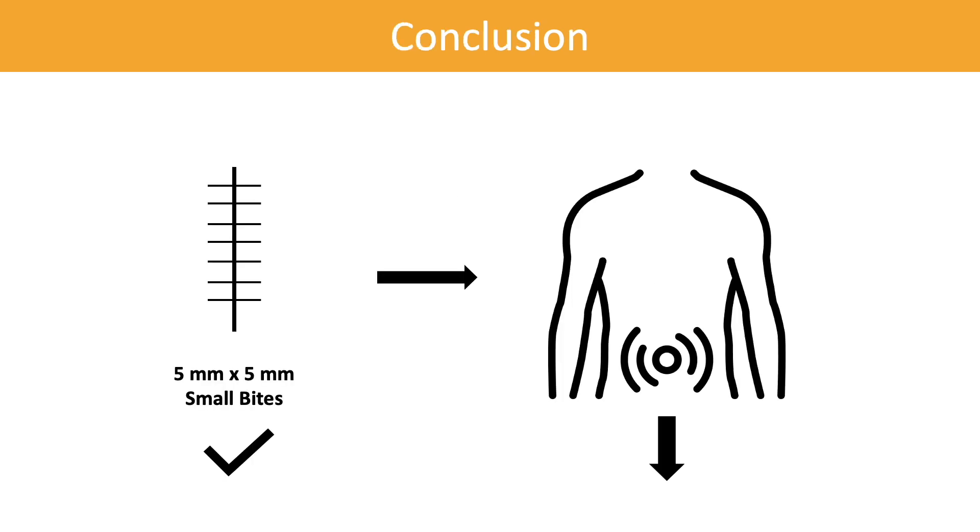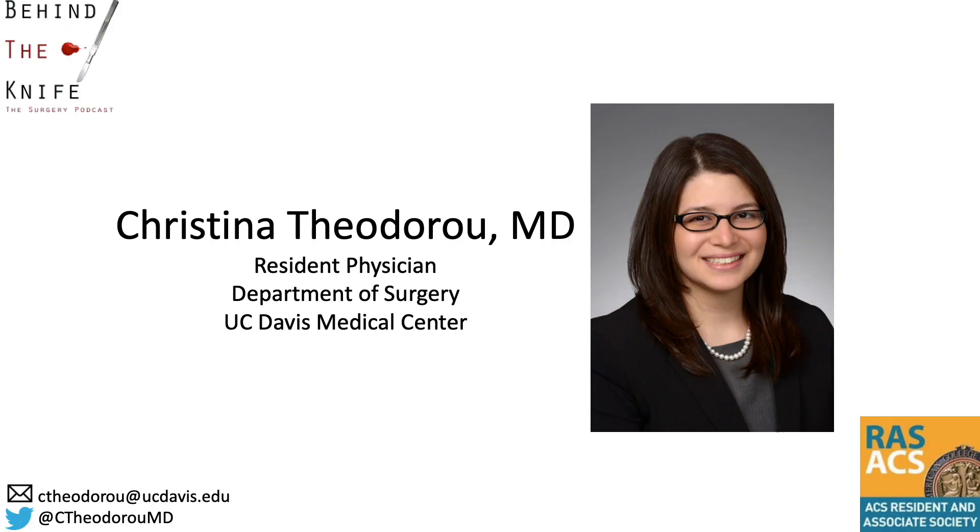In conclusion, continuous bidirectional fascial closure with small bites — defined as 5mm from the fascial edge and 5mm from the previous stitch — reduced the rate of incisional hernias by half when compared to 10mm by 10mm bites. How will you close your next midline incision? I'm Christina Theodoro, a general surgery resident at UC Davis Medical Center. If you have any questions or comments, you can reach me by email or on Twitter at ctheodoromd. Thanks for listening.